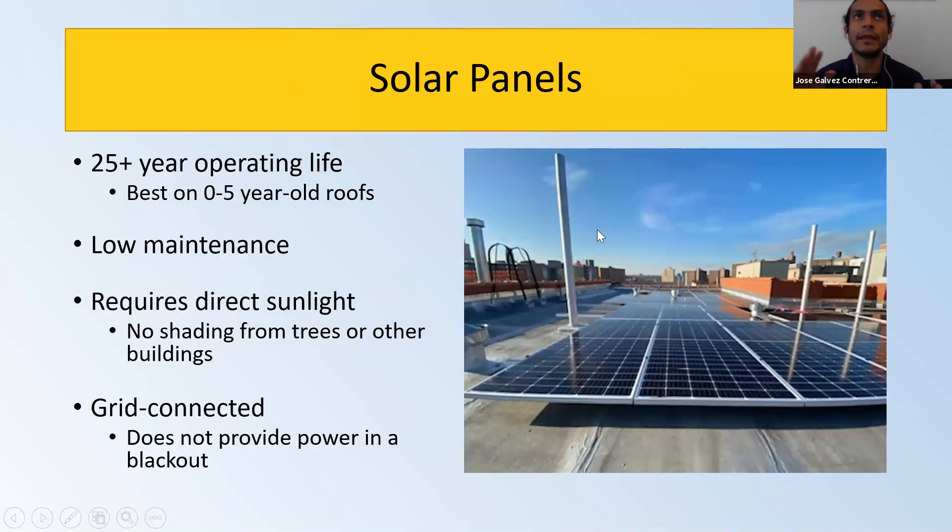Some information about solar panels themselves: they have a 25-year warranty, but they tend to outlive that warranty life. Panels will still be functioning at year 35, 45 — I've seen panels still operating at year 50 of their lifespan. So anything beyond 25 years is only a gain for whoever decided to go solar.